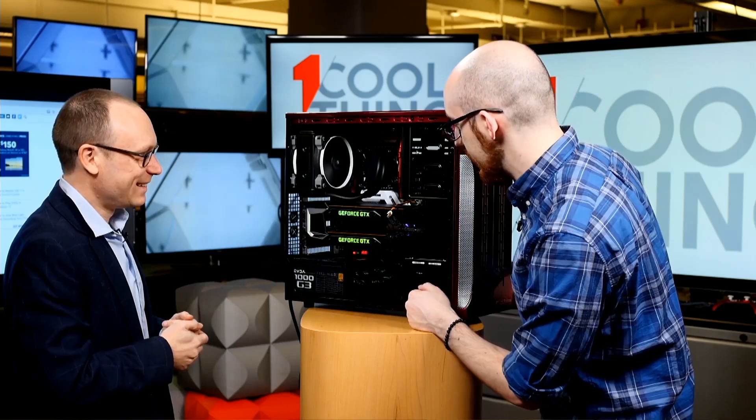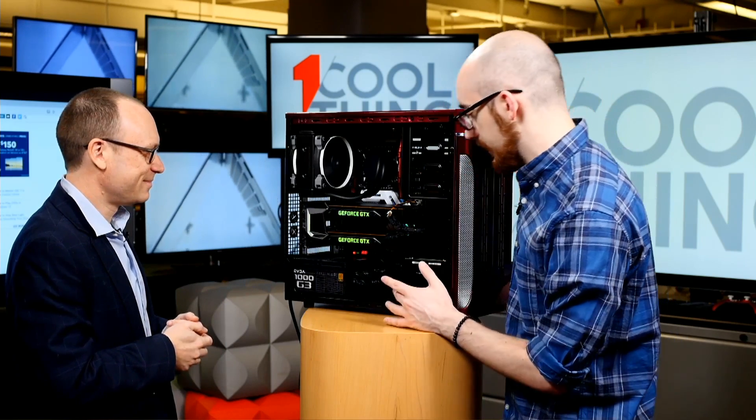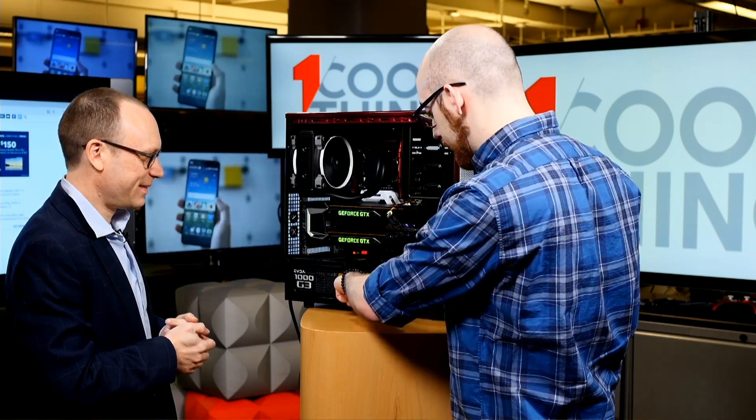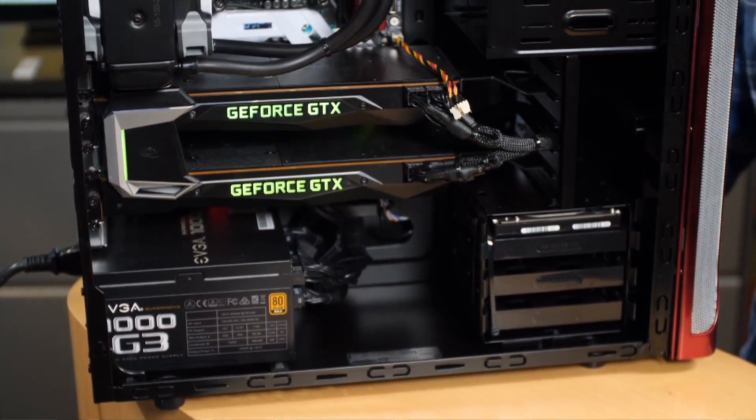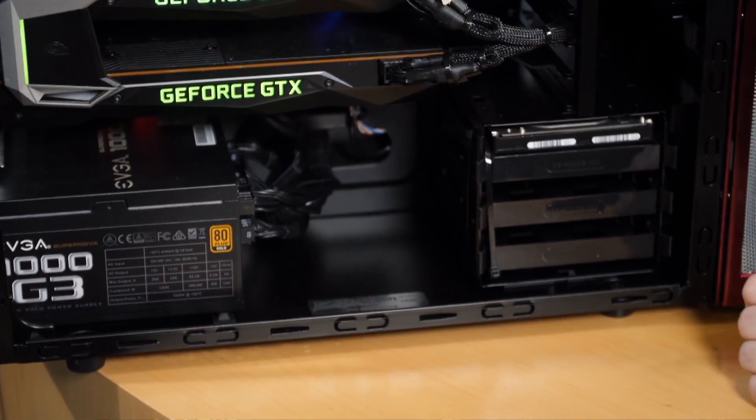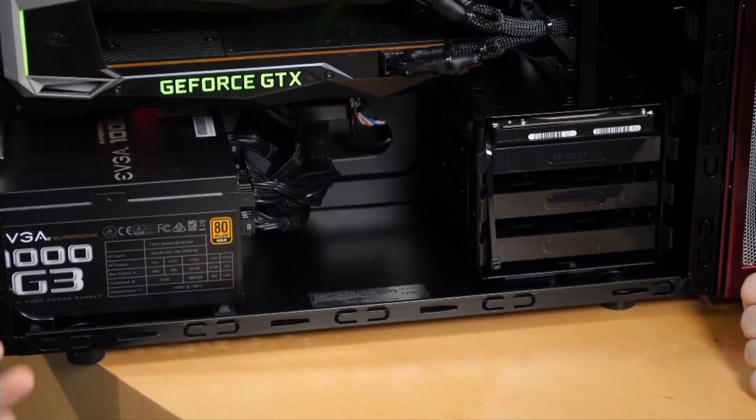A thousand watts is enough to run this system. There's not a crazy closed-loop liquid cooling setup. We do have a little customized nameplate that says PC — so if anyone tries to steal your $9,000 PC, it's clear who to return it to. Thank you, Falcon Northwest, for that. Now let's talk about performance.